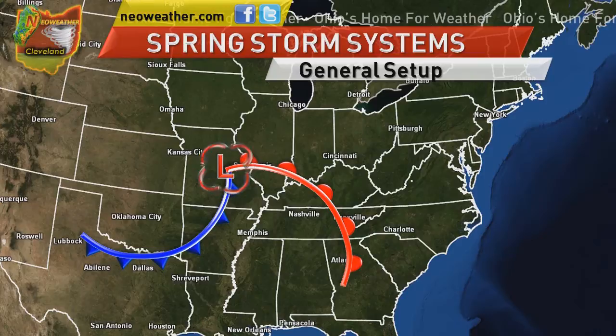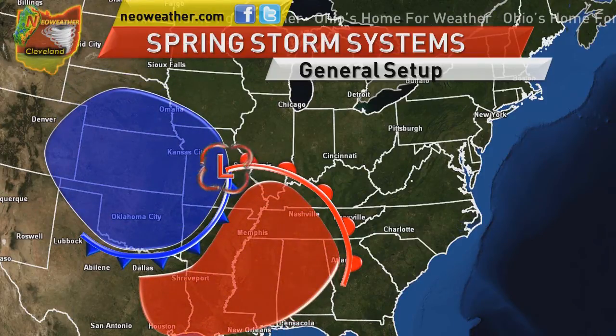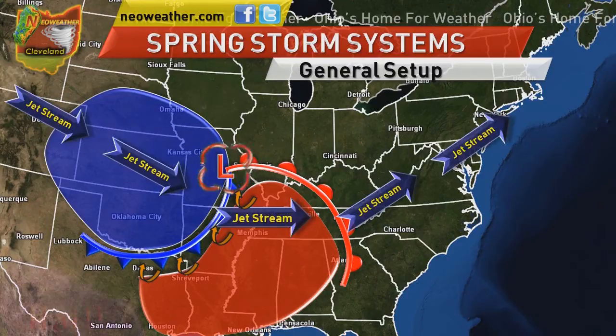Thunderstorms develop when cool, dry air from Canada collides with warm, moist air from the Gulf of Mexico, usually along a cold front. This creates instability in the atmosphere and allows strong lifting to occur. The warm, moist air is lifted high into the atmosphere, allowing for large, billowing clouds to develop. Combine these features with a strong jet stream and warm temperatures and you get a very unstable air mass capable of producing strong thunderstorms.